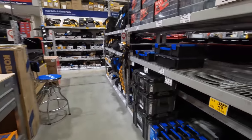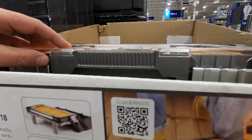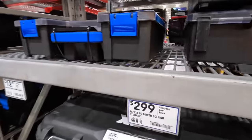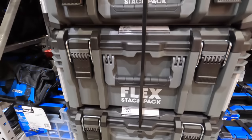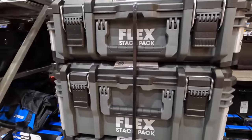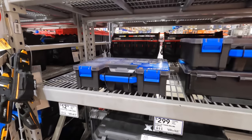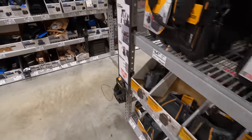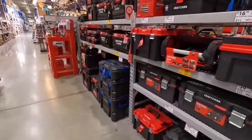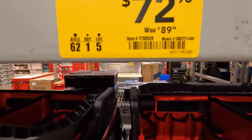I'm looking for Flex — they have to have something here. That's not Flex, that's Keter. The small storage units — I want those so bad. At this Lowe's they only have a full tower rolling storage unit, as a three-pack. I wish I could get the individual ones. They do have some VersaStack for $72.98 (was $89.98).